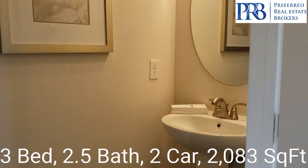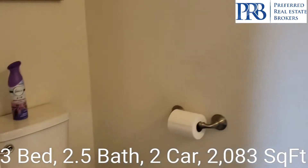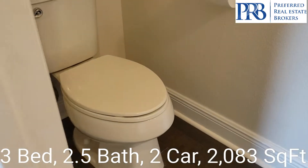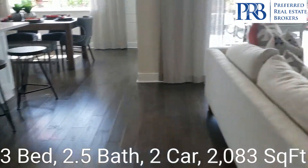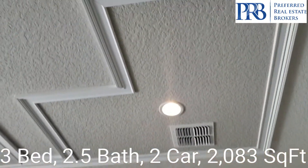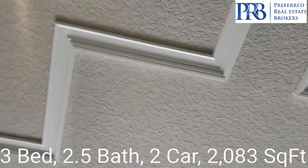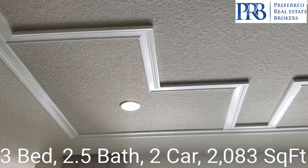We have a half bath on the first floor. Really nice detail the interior decorator has put into these homes.